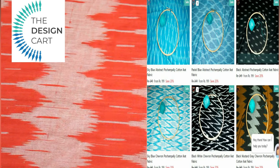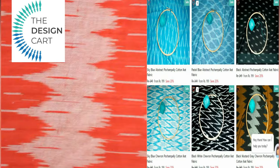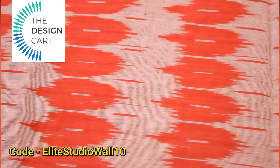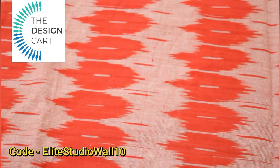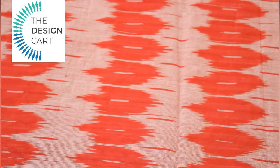If you wish to buy, do check the description box for the link. You can get an extra offer when you use the code ALETSTUDIOVALT10. Continue watching to get ideas on the latest ikkat frocks for kids.